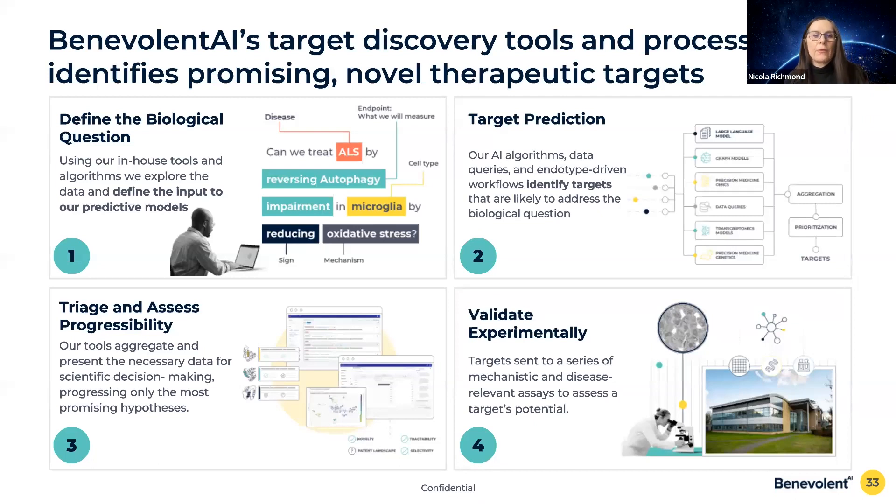I'll give you an overview of how we use our platform to systematically identify novel therapeutic targets, with the human expert firmly in the loop. We start using our in-house tools and data to formulate a biological question — for example: 'Can we treat ALS by reversing autophagy impairment in microglia by reducing oxidative stress?' This biological question specifies the disease, an endpoint we might measure, a cell type, a mechanism, and how we want to modulate that mechanism.